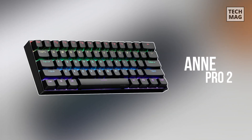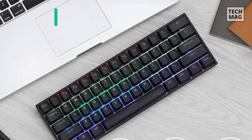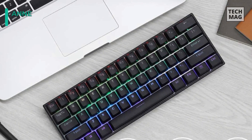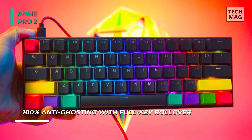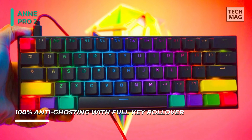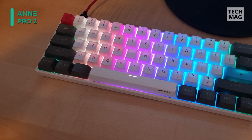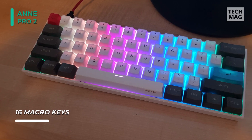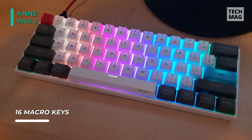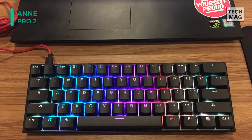Meet the all-new Anne Pro 2 mechanical keyboard. Every key on this keyboard can be fully programmed, and it offers fully customizable RGB lighting behind each key. It uses Gateron Brown switches, which give the right amount of feedback and travel without being too loud, giving the keyboard an overall excellent typing experience. RGB backlights are individually addressable, and dynamic lighting effects can be programmed as well. Lighting profiles can be created, saved, and loaded to the keyboard through the software.